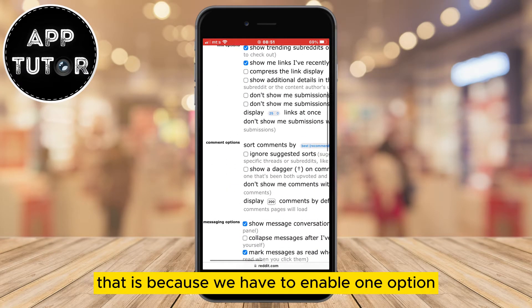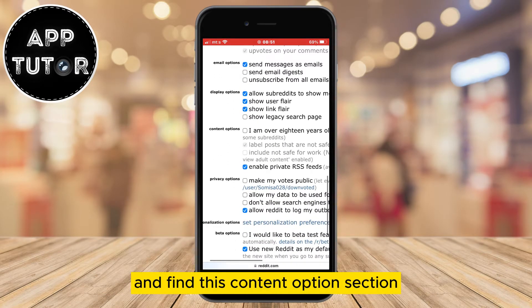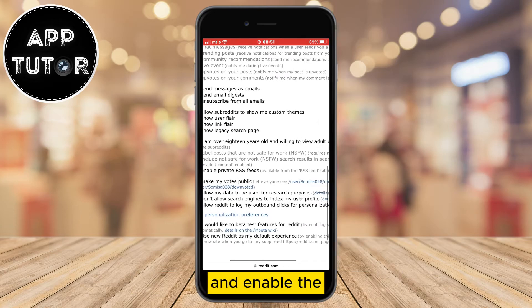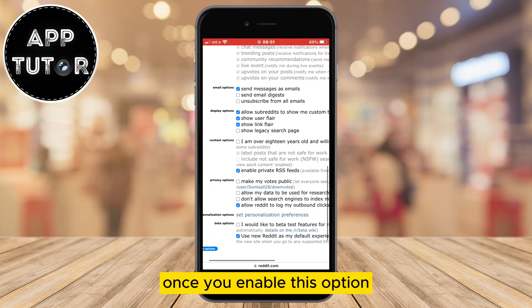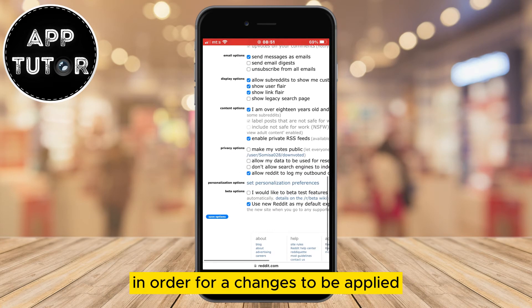That is because we have to enable one option on this page. Scroll down a little bit and find the content options section and enable the 'I am over 18 years old' option. Once you enable this, find the save changes option in order for your changes to be applied.